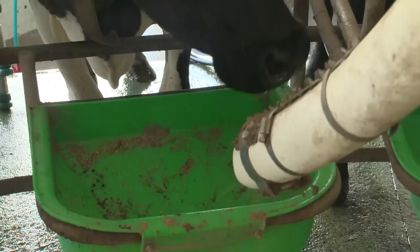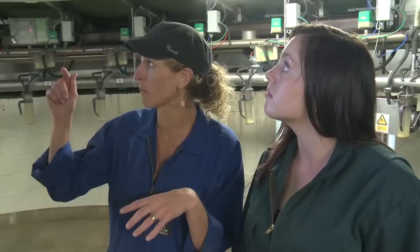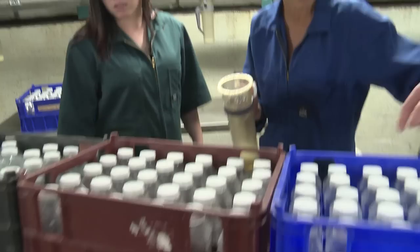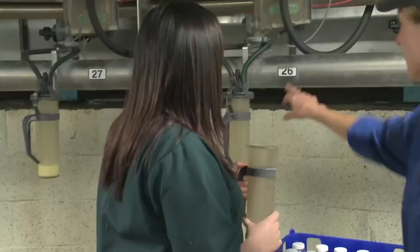It's milking time for the cows taking part in the feed trial. Each cow has an electronic ID so when she comes onto the platform it records which feed treatment she's in. Milk meters then collect a proportion of the milk that cow is producing.